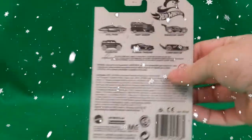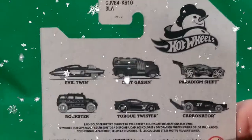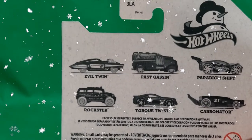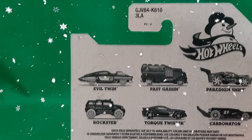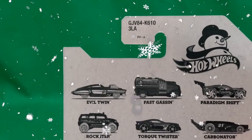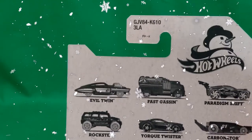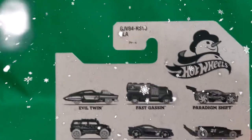And there's the back — here's the other vehicles in the edition. We've got the Evil Twin, Fast Gasson, Paradigm Shift, Rockster, Torque Twister, and Carbonator.